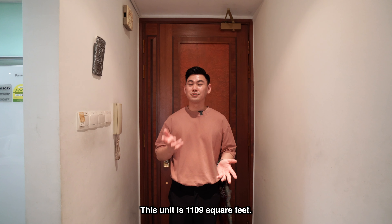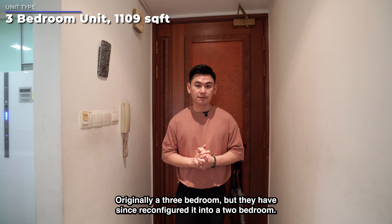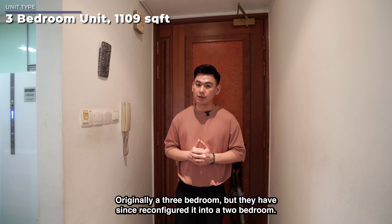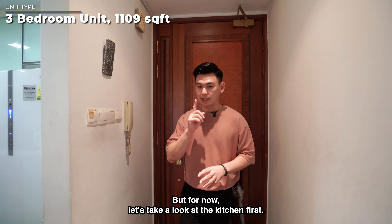Here we are at the unit. This unit is 1109 square feet. Originally a 3 bedroom, they have since reconfigured it into a 2 bedroom. We'll show you a little bit later on how it looks like, but for now let's take a look at the kitchen first.